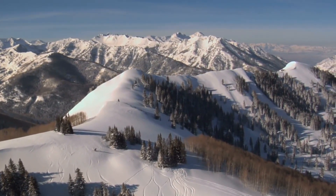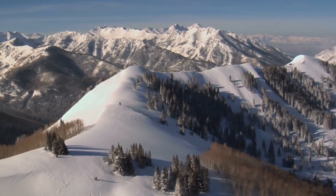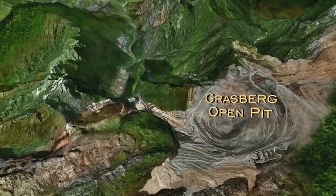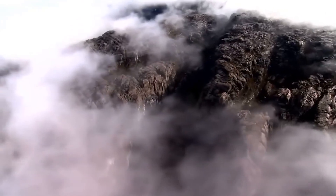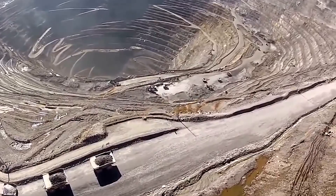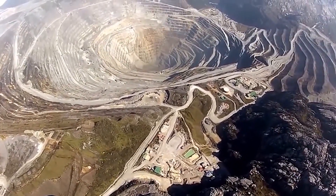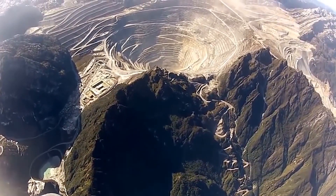Many mines in the world are at high altitudes. For example, Chuquicamata is in the central Andes at an altitude of 1.76 miles above sea level. But it's far from Grasberg, currently the largest gold mine in the world and the 3rd largest copper mine. It's in the Papua Province in Indonesia, near Jaya, the tallest mountain in New Guinea and Oceania. The quarry's edge is at an altitude of over 2.5 miles, and it looks very unusual from above since it's surrounded by mountain peaks.